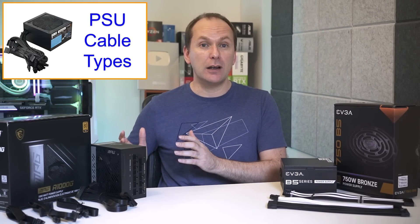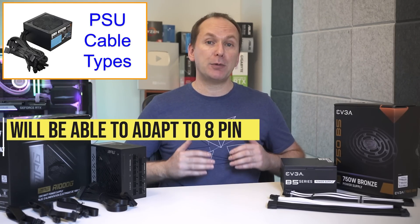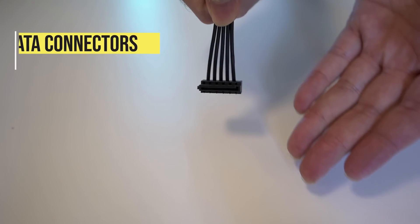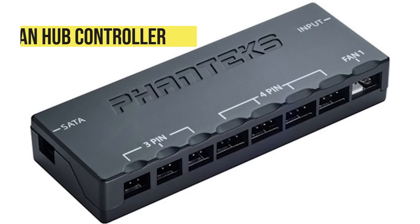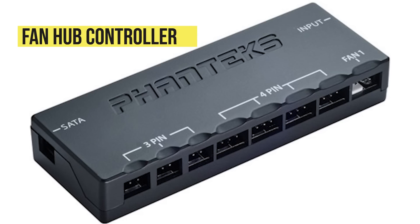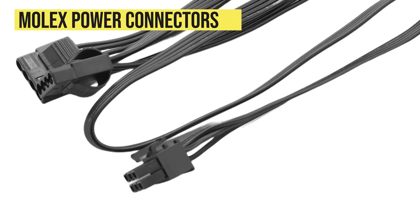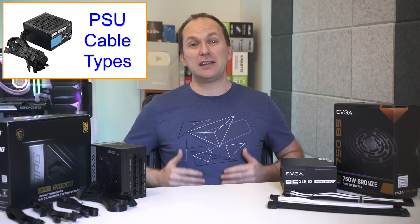Note that if you're getting an RTX 4000 or RX 7000 series graphics card with a 16-pin PCIe 5 connection, you will be able to get an adapter to use older 8-pin cables instead. Then of course we've got SATA power connections for SATA drives and some other devices like fan and RGB hub controllers.